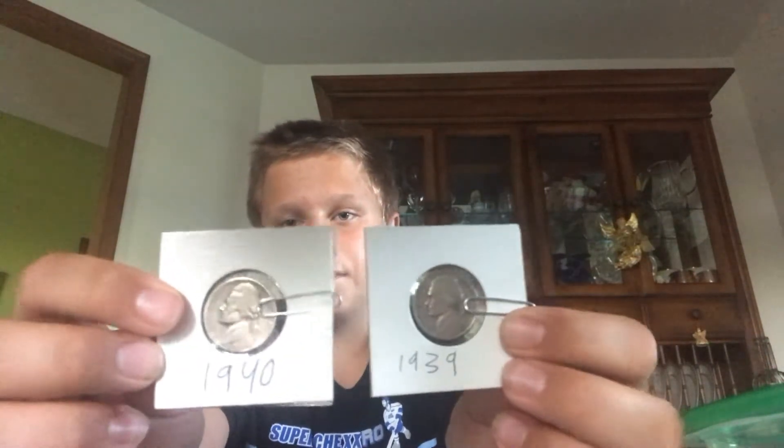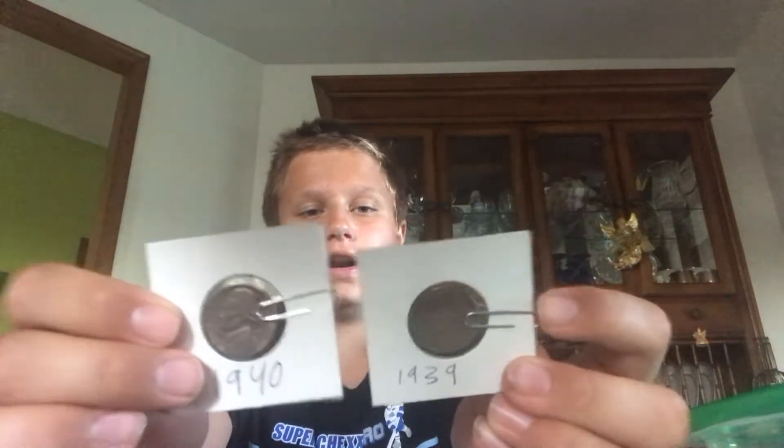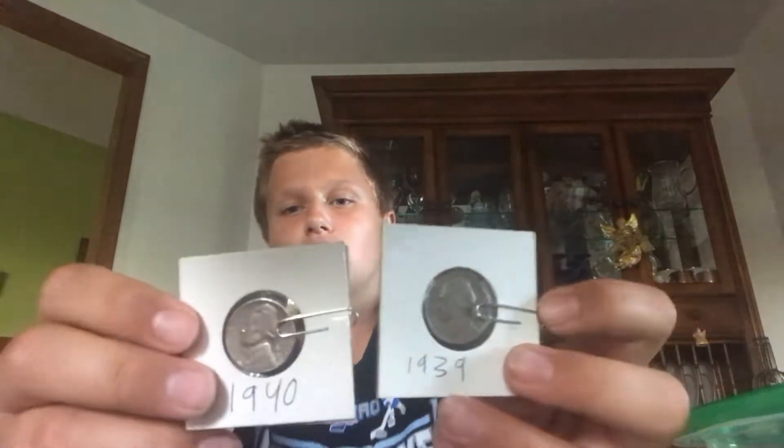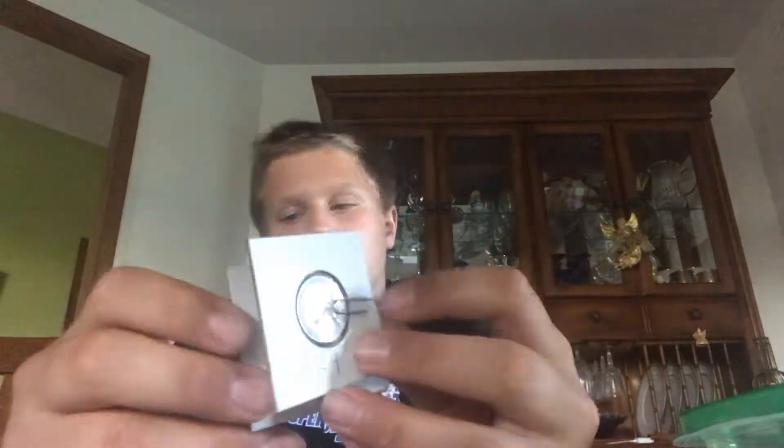I have three Jefferson nickels to show you: a 1962, a 1939, and a 1940. These are both one and two years after buffalo nickels ended, as Jefferson nickels were first made in 1938.